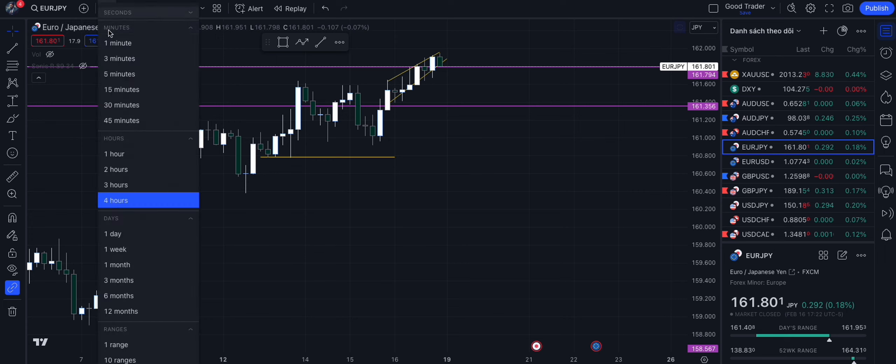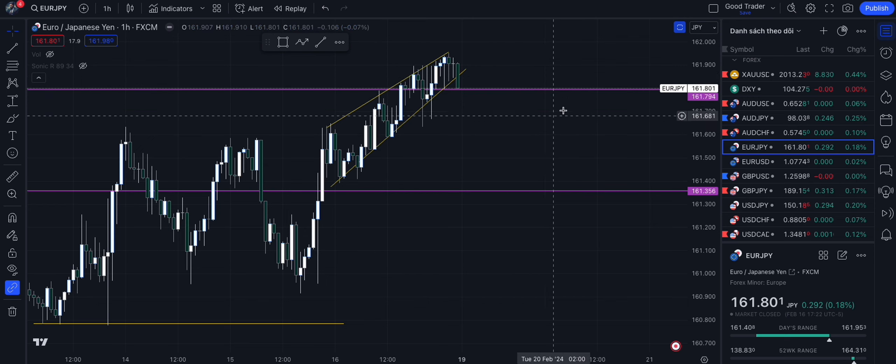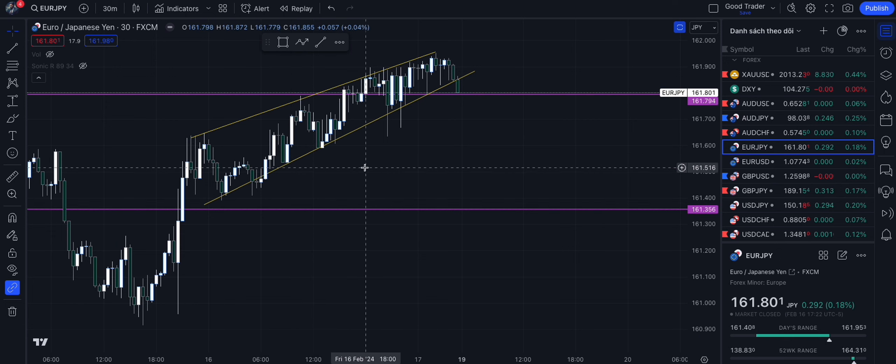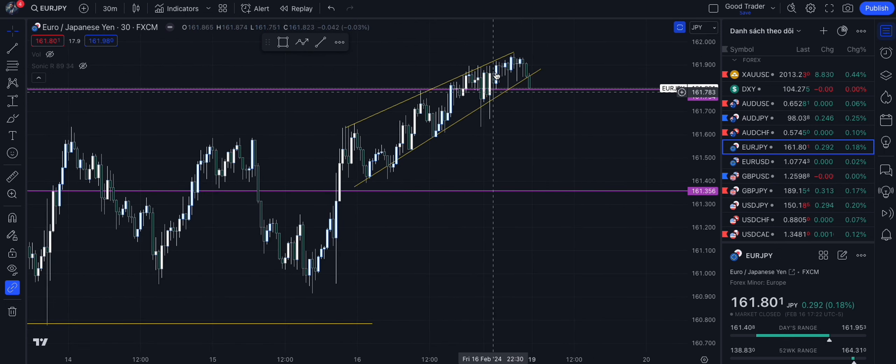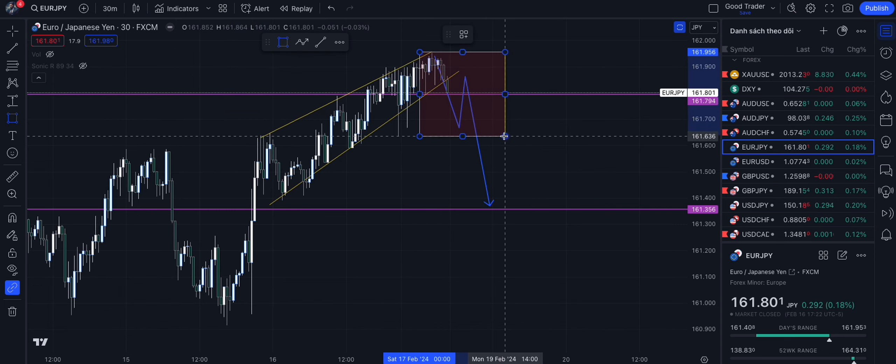Looking at the lower time frame, I can see it's making a flag pattern. We have the big resistance zone and then the price is making this flag pattern. If you go to a smaller time frame you can see a rising flag. If I want to make this short position successful I'm looking for an entry — maybe something like this: it breaks the pattern, it retests the pattern, and then it falls. Or my entry would be around this area.